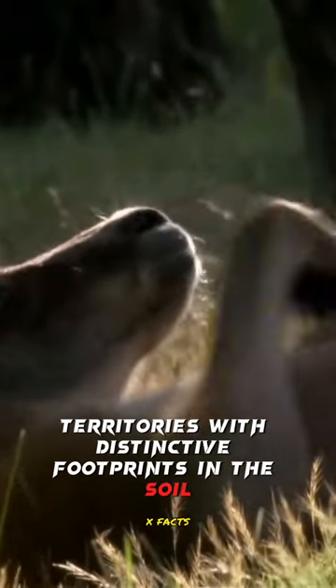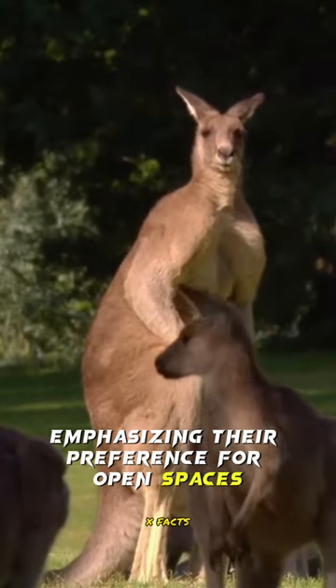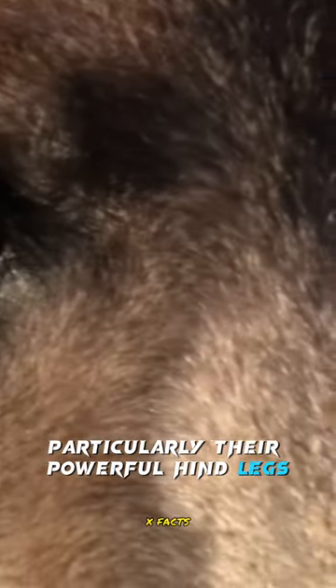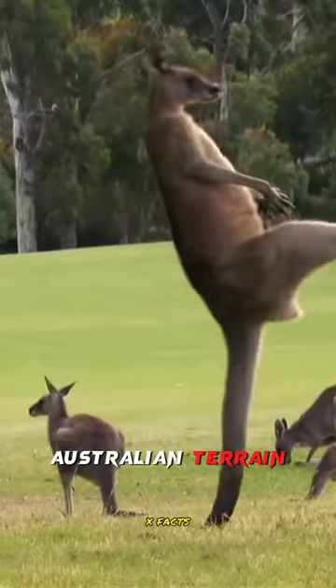They mark their territories with distinctive footprints in the soil, emphasizing their preference for open spaces. Their acute senses, particularly their powerful hind legs, play a crucial role in navigating the diverse Australian terrain and maintaining a dominant position in their ecosystems.